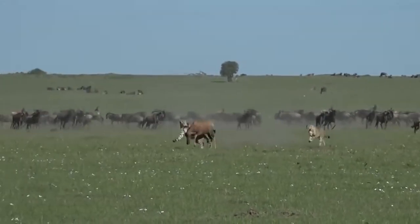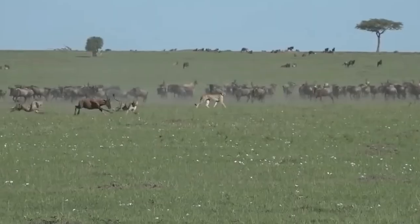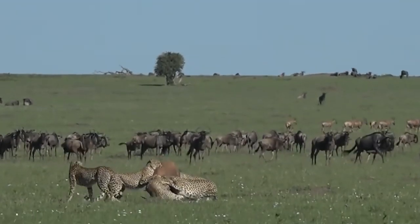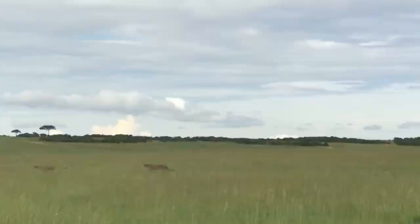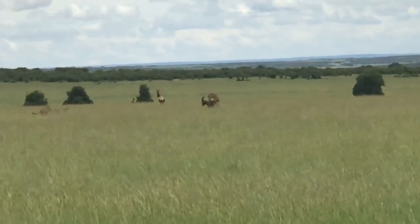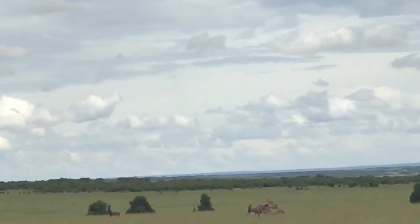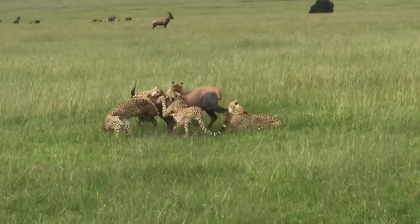This sighting happened in the Maasai Mara when the famous five musketeers took down a topi mother which had just given birth. The topi saw the cheetahs and took off but then slowed down, probably to distract the cheetahs from her calf, but it was just slow enough for the cheetahs to accelerate and catch her with relative ease. Five cheetahs eventually managed to stop the animal dead in its tracks, but taking it down was another story as the topi wasn't going down without a fight. The animal had five cheetahs on its back and was still standing, which is unbelievable.